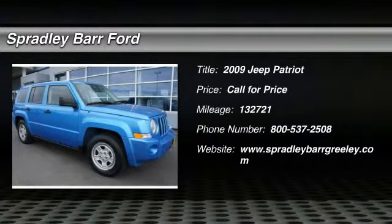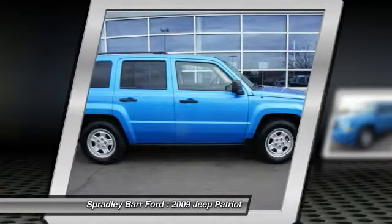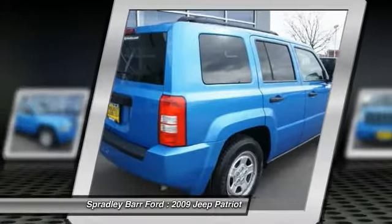Here are some of this vehicle's great options: air conditioning, four-wheel drive, rear window defroster, child safety rear door locks, electronic stability package, outside temperature gauge.